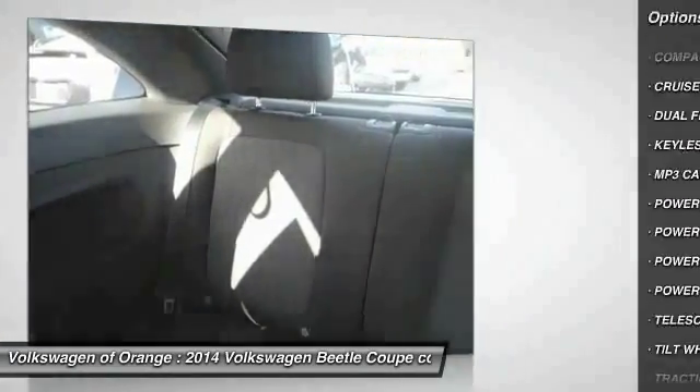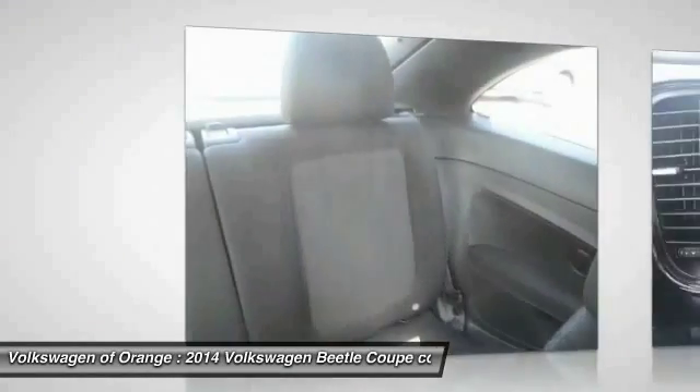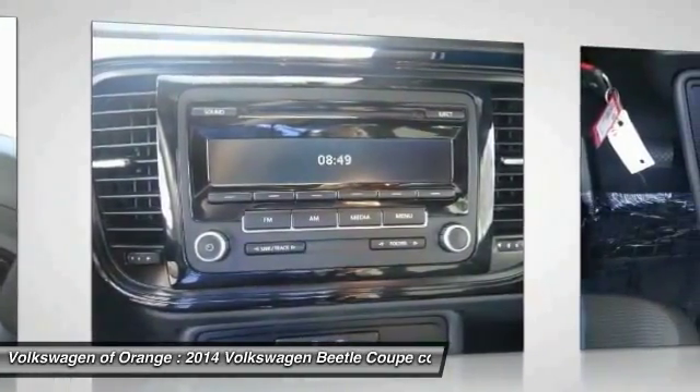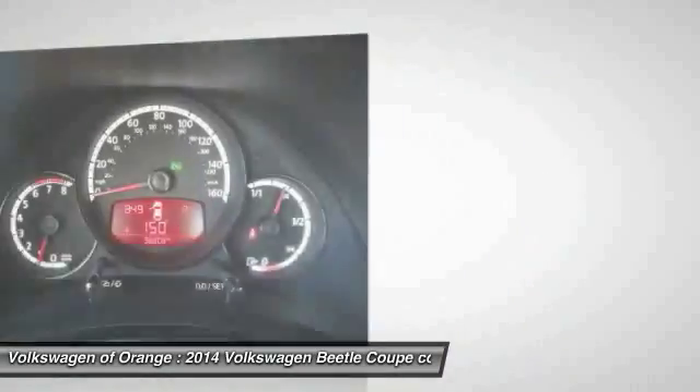Front cruise control, automatic stability control, AM FM stereo radio, power door locks, MP3 capability. This vehicle offers reliability and good looks at a great price. So come in and take a test drive today.